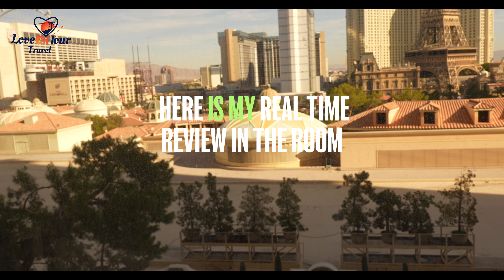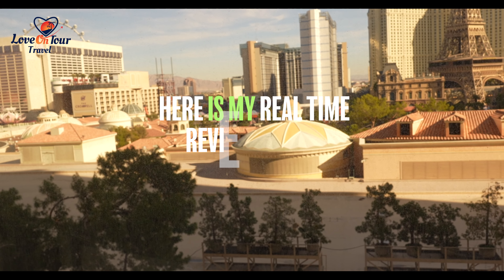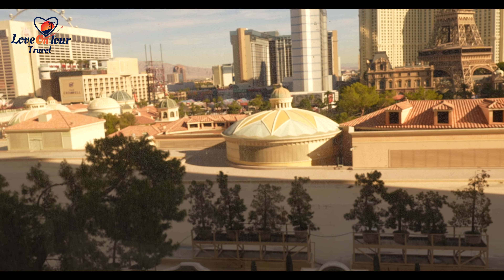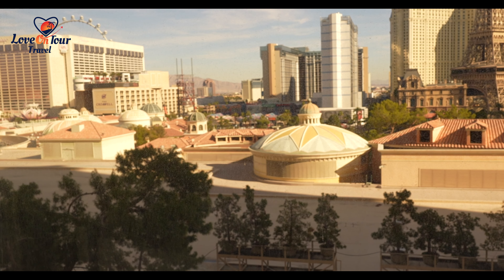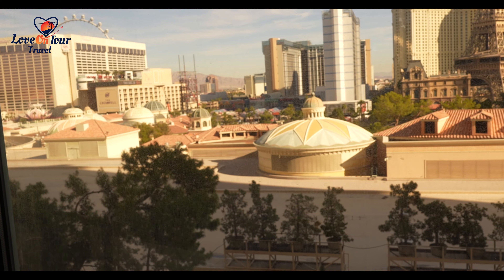Beautiful strip view, but these rooms are located on lower floors. They're telling me the highest floor is on the eighth floor, which is just two floors up, so basically the same view.